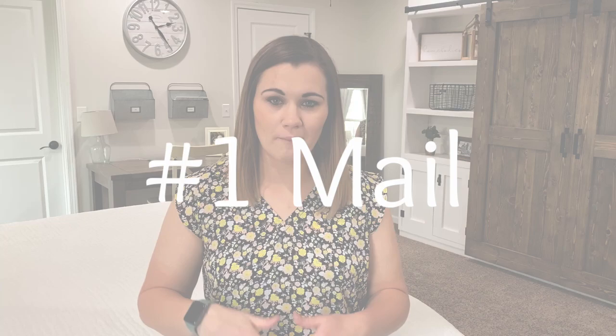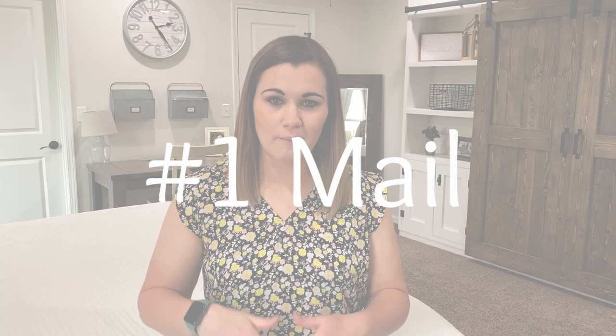Let's talk about one of the hottest topics when it comes to paper, and that is mail. As the mail comes into your home, how do you manage it? How do you handle it and take care of it quickly so that it doesn't stack up on your counter and become a really overwhelming mess?